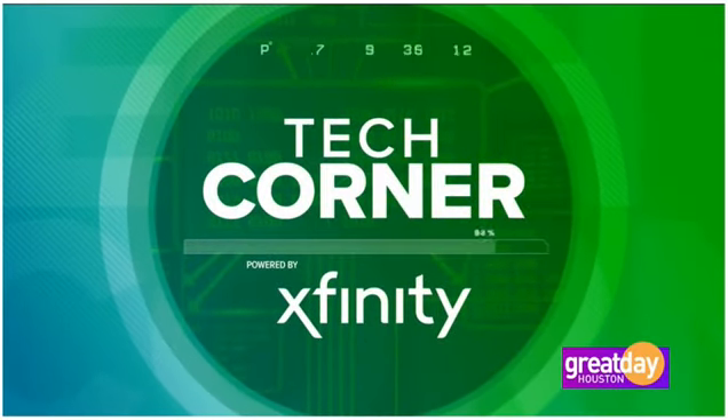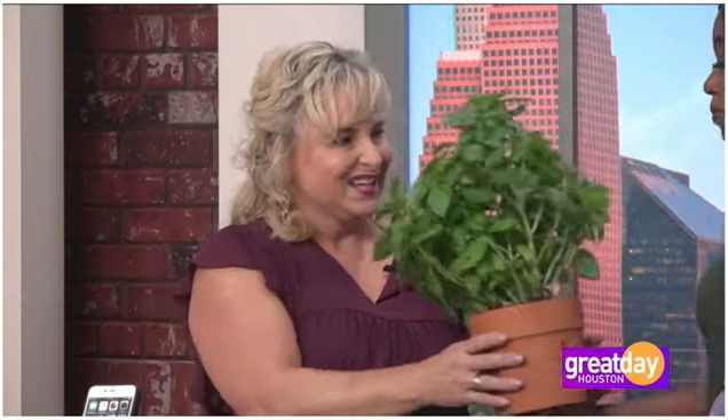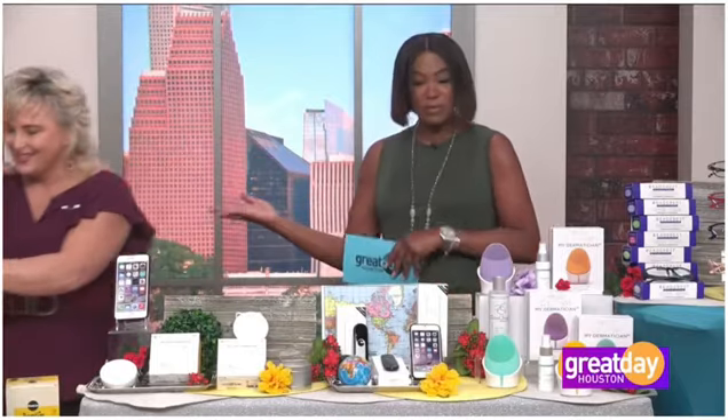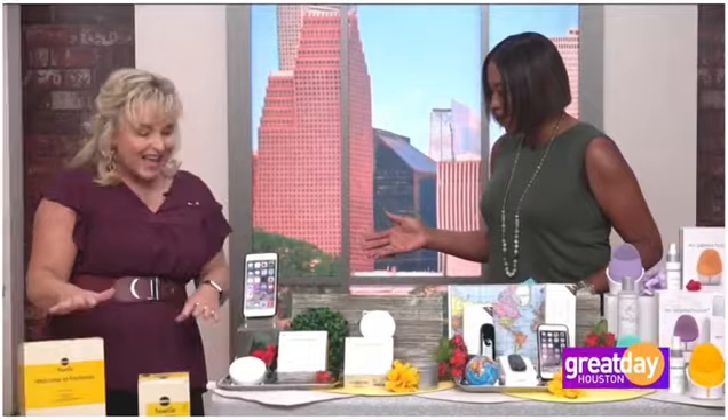Technology helps to make life easier and can solve everyday issues like keeping your plants alive, getting a deep facial cleanse without paying big bucks, or simply keeping a plant alive for more than a few days. Don McCarthy from Don's Corner has a few items that could help. Welcome to Great Day!